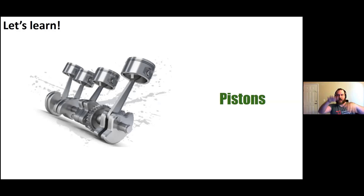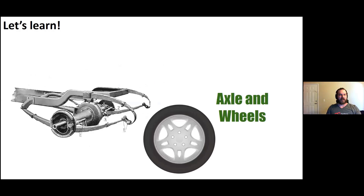So while the pistons are going up and down, they help turn another part that's underneath the car — there's one at the front and one at the back — called the axle. It goes across, and on one side of the axle is a wheel, and on the other side is a wheel. All that energy from the pistons goes into the axle and helps it turn, and when the axle turns, the wheels turn. That is how your car moves.